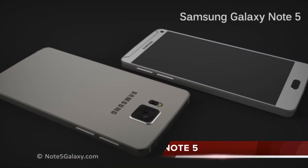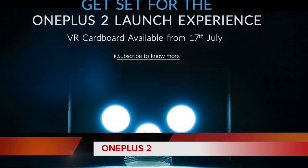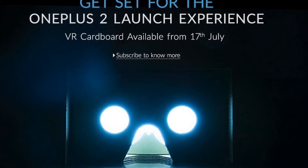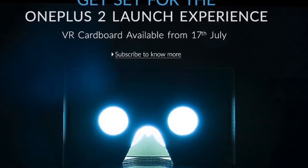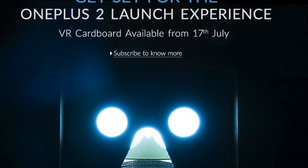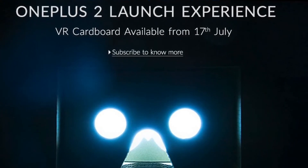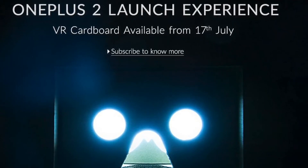Galaxy Note 5 is believed to have 4GB of RAM. OnePlus begins selling their very own custom versions of Google Cardboard known as VR Cardboard for $100 on Amazon.in. They can be purchased today. The VR Cardboard will be your grandstand to the OnePlus 2 launch event. They will be releasing an app for their event just a few days before the launch. The app will be available only on the Android platform.